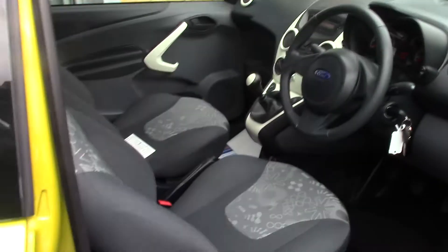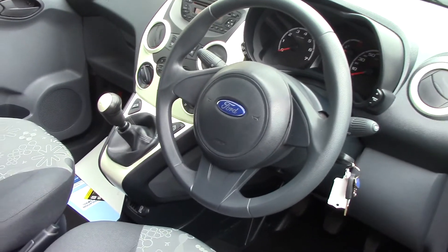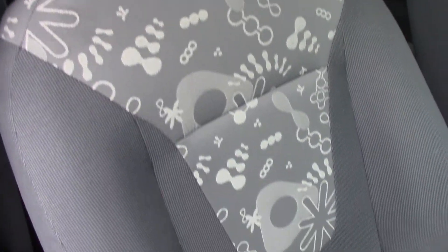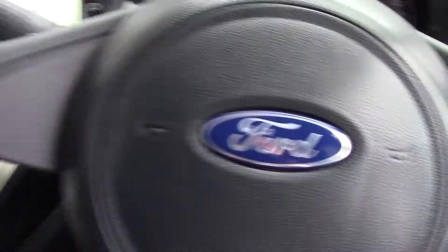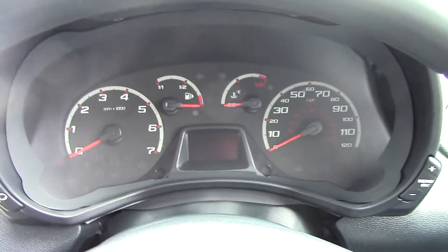As we make our way in towards the driver's side of the vehicle and get a look at all of the various instruments, as well as the grey cloth seat interior. Inside you've got the instrument cluster and trip computer.